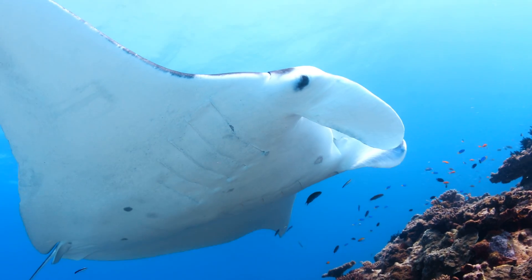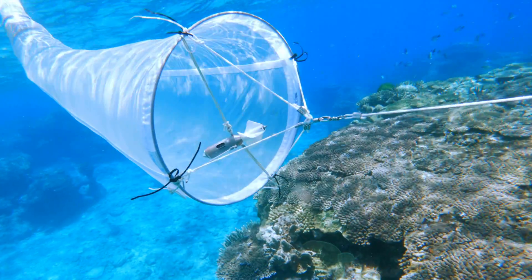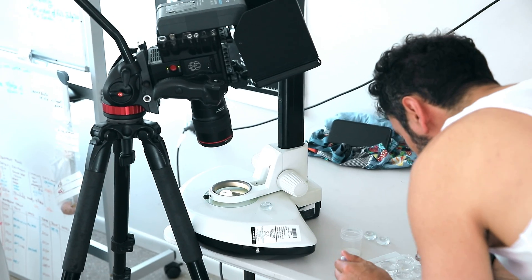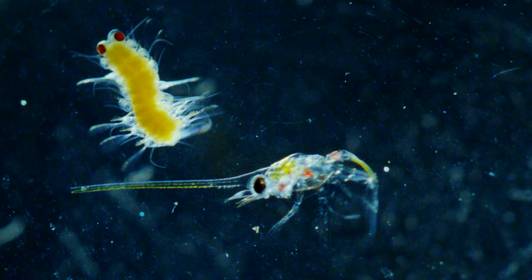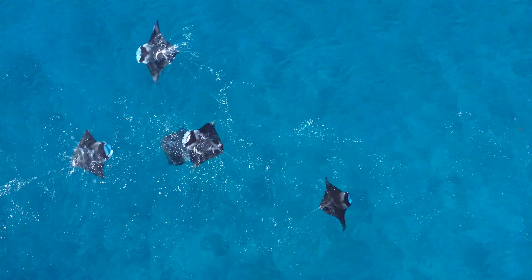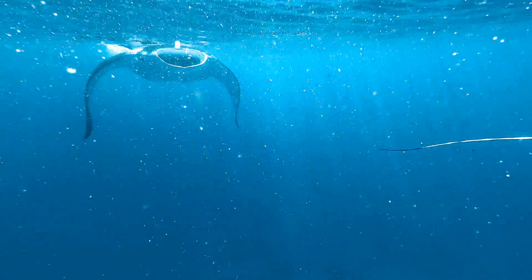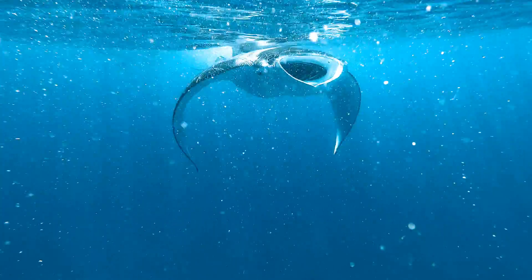Part of our broader Reef to Reef research project involves analyzing the plankton community around Lady Elliot Island. We go out by boat and trawl for plankton using a plankton net, bring it back to the lab, and identify the different species under the microscope. For Project Manta we've also done this to look at what the manta rays are feeding on — trawling when the mantas are feeding to analyze how much biomass needs to be in the water for a manta ray to want to feed.